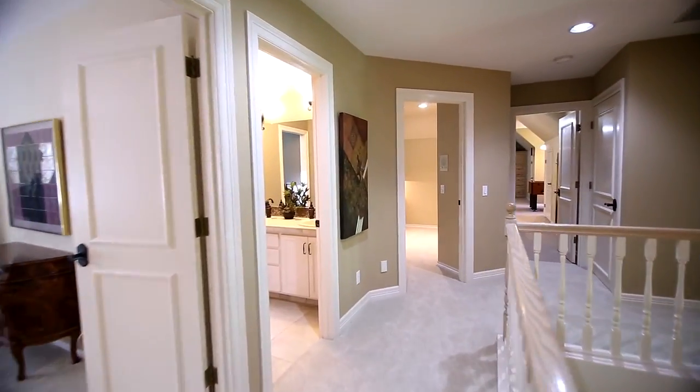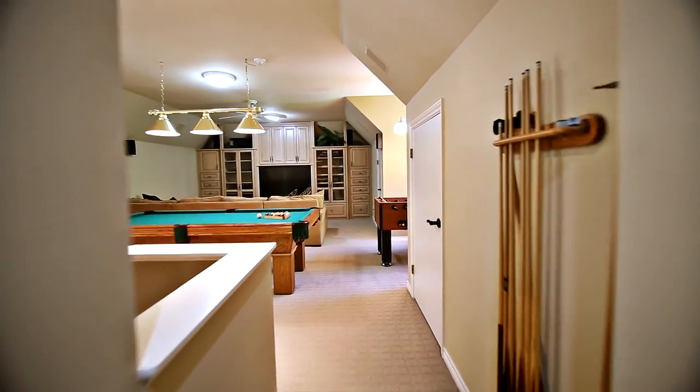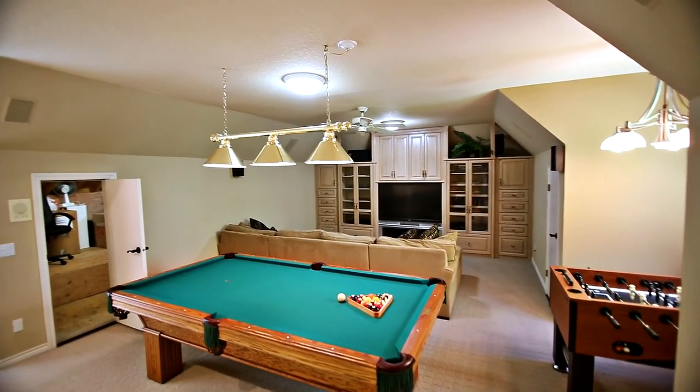You'll find additional large bedrooms, all with built-in closet organizers. A second set of stairs leads to the entertainment room with fantastic built-ins and plenty of space for family fun.